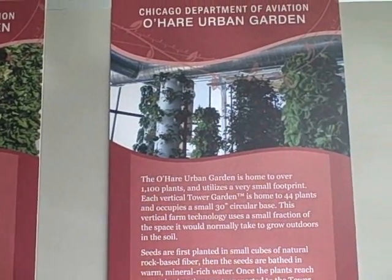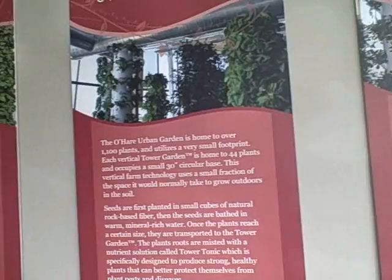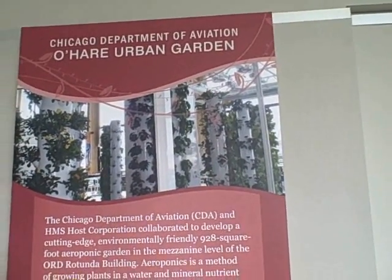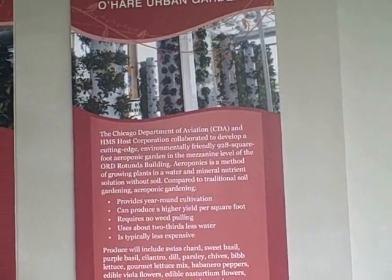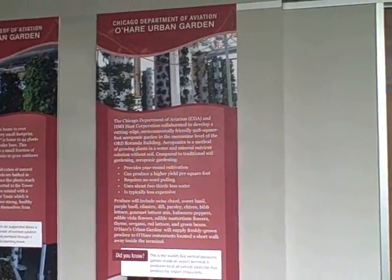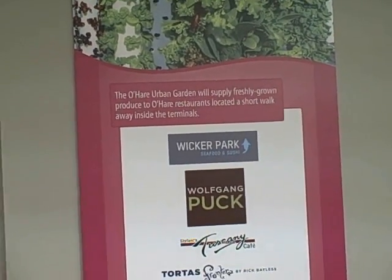O'Hare Urban Garden uses as little as 5% of the water used in conventional and organic farming. Here's another sign on the O'Hare Urban Garden: this garden contains over 1,100 plants and utilizes a very small footprint. This was a collaborative project between the Chicago Department of Aviation and HMS Host Corporation to develop a cutting-edge, environmentally friendly 928 square foot aeroponic garden in the mezzanine level of the ORD Rotunda building. The O'Hare Urban Garden will supply fresh grown produce to O'Hare restaurants located a short walk away inside the terminals.